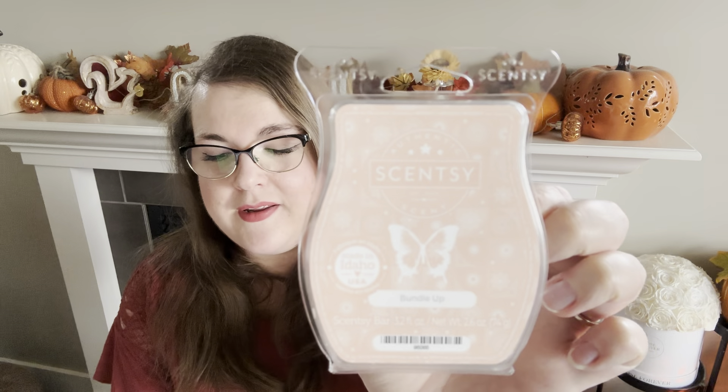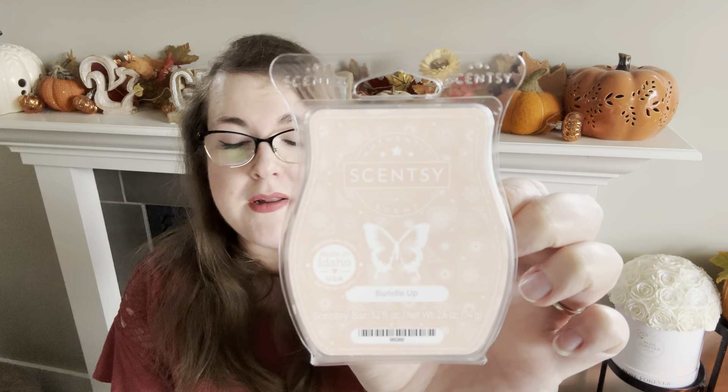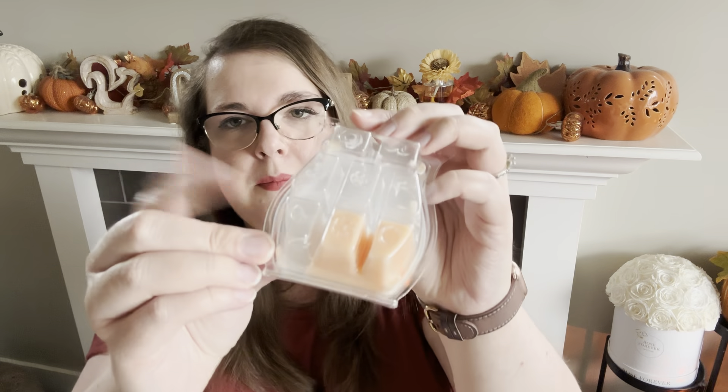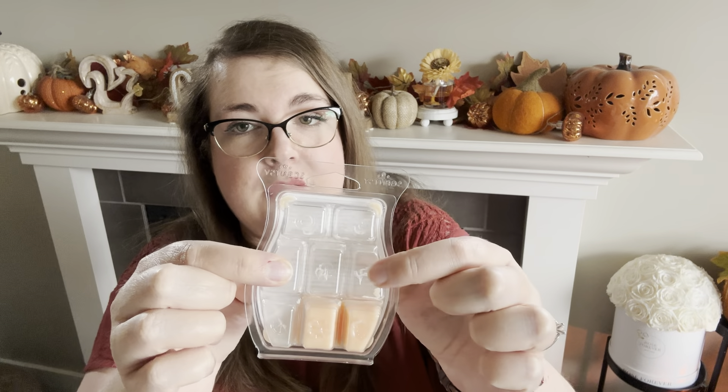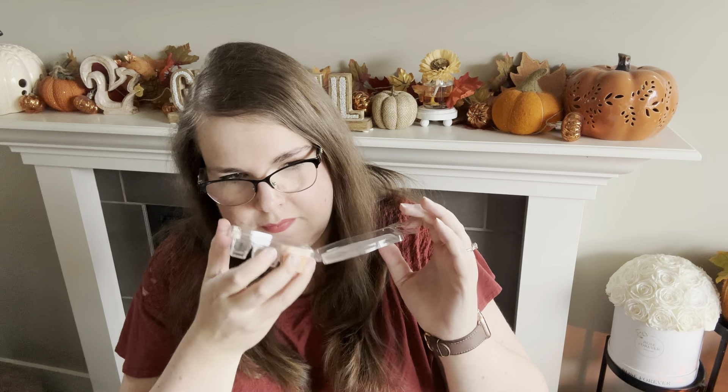Next up is Bundle Up: sandalwood blanketed in bright mandarin on soft pillows of vanilla orchid. This one is a migraine trigger scent for me — it's not going to be for most people; I think most people will enjoy it. On cold it was my least favorite simply because it triggers migraines. I did one cube in my laundry room one day, one cube another day, and one cube in each of our bathrooms another day — four cubes total. This reminds me of a white floral version of Cozy Cardigan.